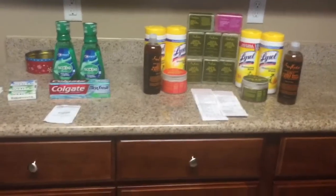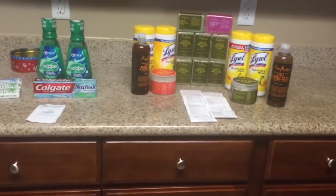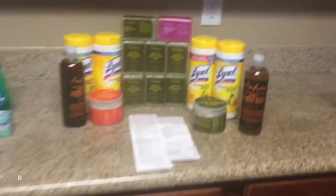Hey guys, Renee here. I just wanted to show you what I got this week. I went to Rite Aid and CVS and as you can see it's a small haul but an awesome haul.